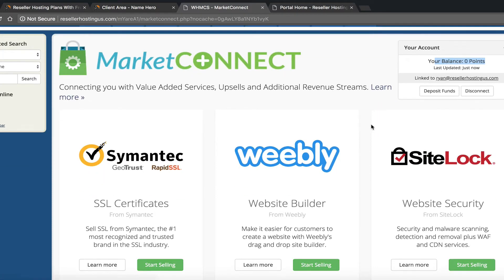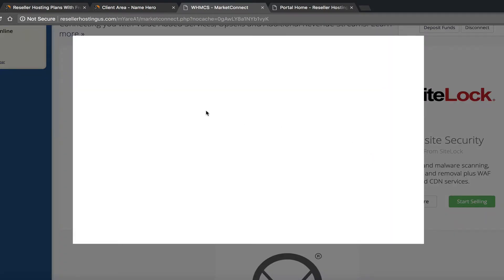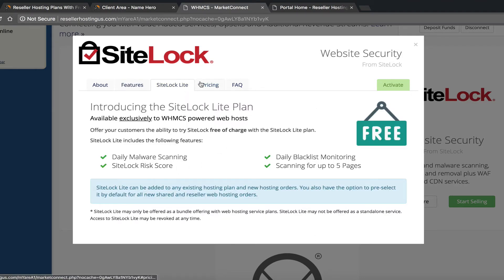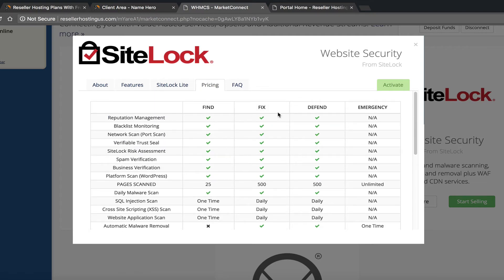You'll verify your account and fund it with points, which you top off as you resell services. SiteLock offers malware scanning, detection, removal, plus a firewall and CDN. You can click Learn More for more information to use on your sales page. SiteLock Light is free, then paid tiers: your cost is $7.99 with a recommended price of $14.99; your cost is $21.99 with a recommended price of $49.99. Anything over your cost is your profit.